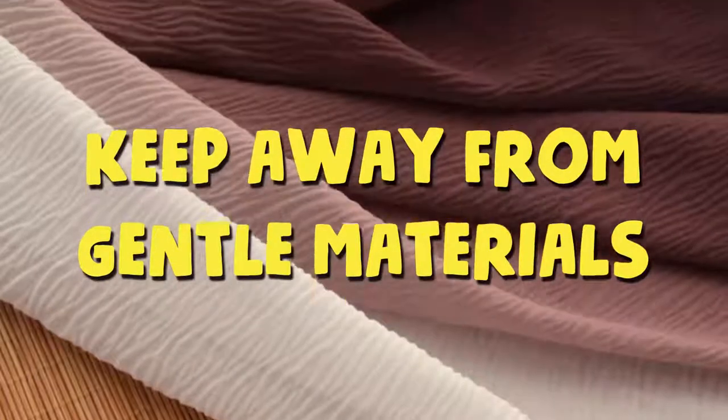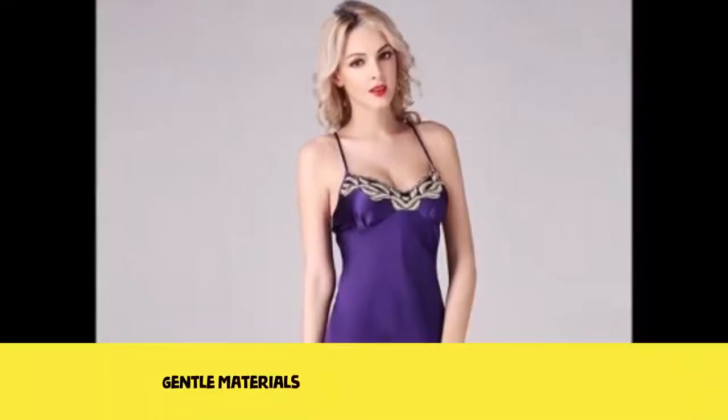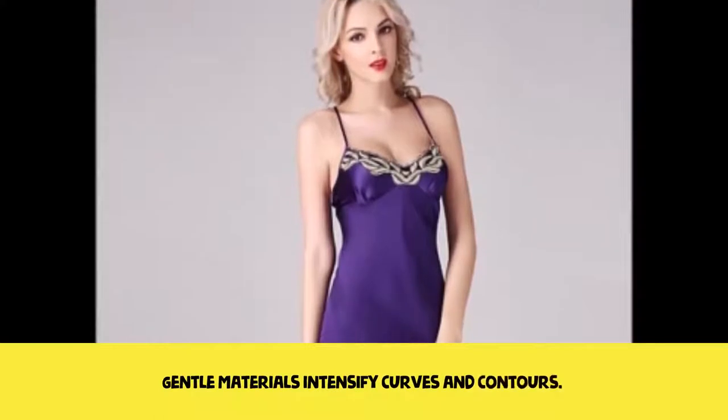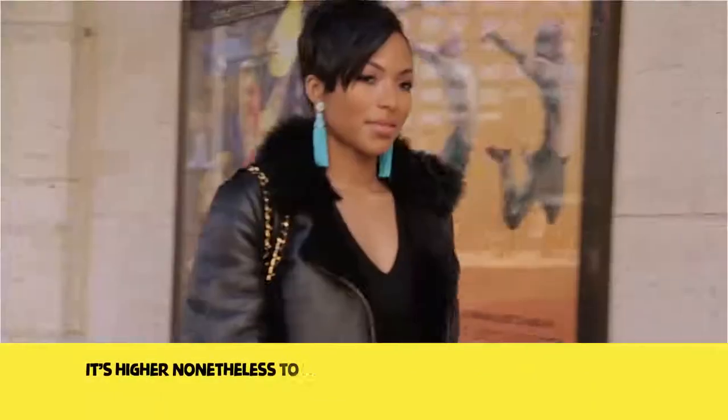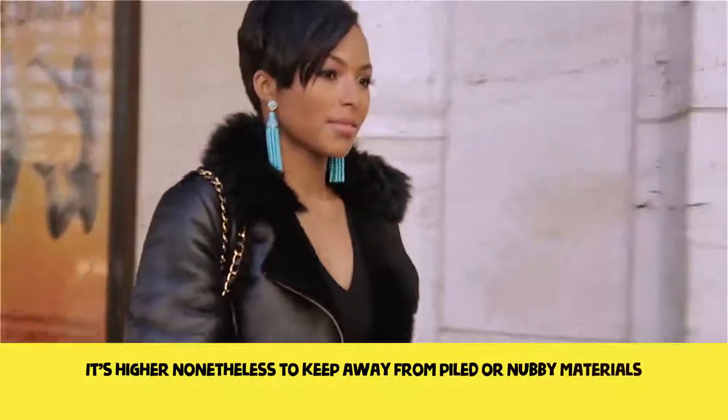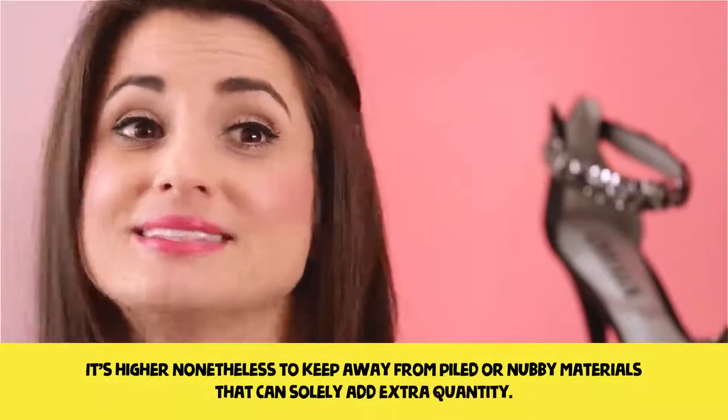Keep away from soft materials. Soft materials intensify curves and contours. Go for thicker fabrics that can hold your abdomen like a corset. It is best to also avoid piled or nubby materials that will only add extra volume.